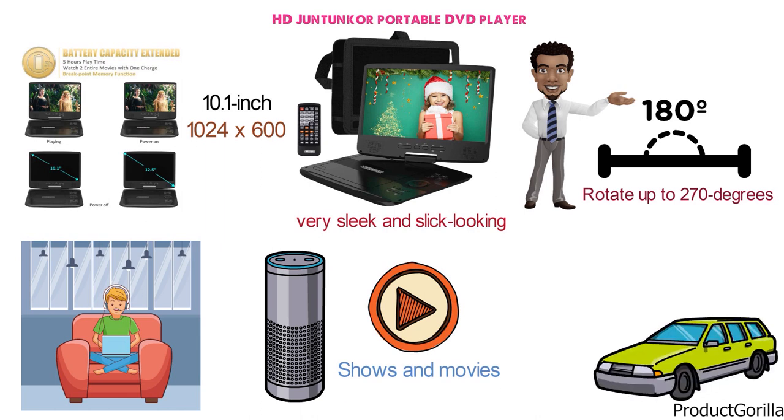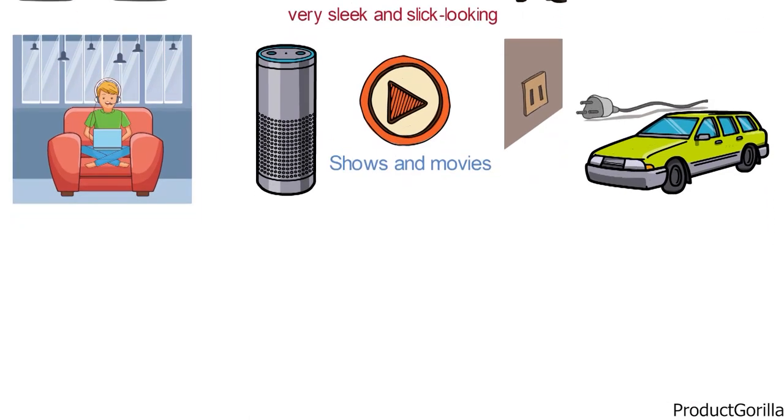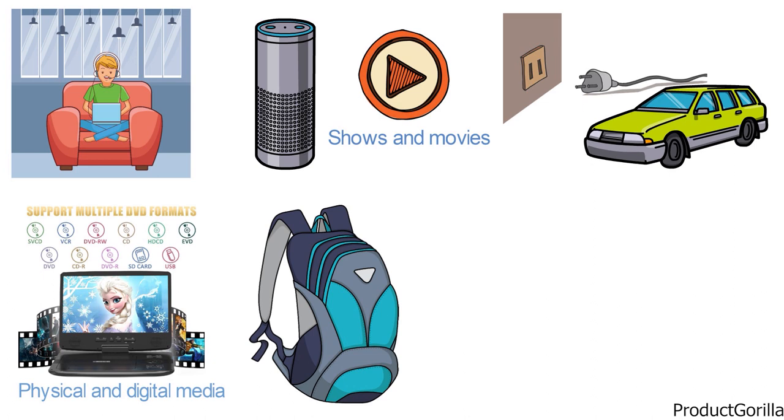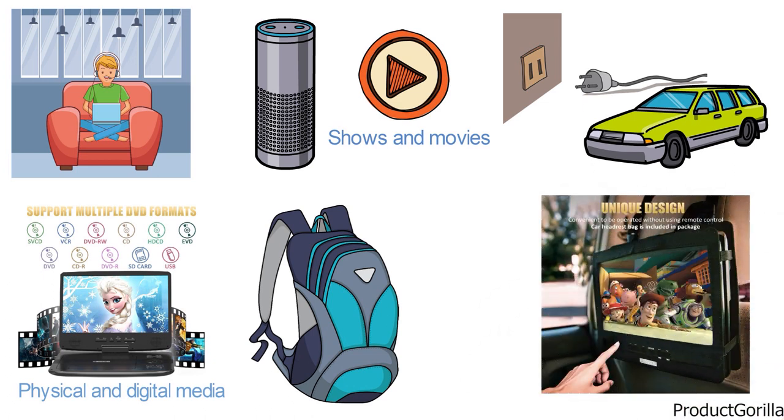You may also use the car charger or AC adapter to charge it as you simultaneously watch. With the ability to play a large variety of physical and digital media and a handy travel bag included, this offering from HD Juntuncore is a must-have.